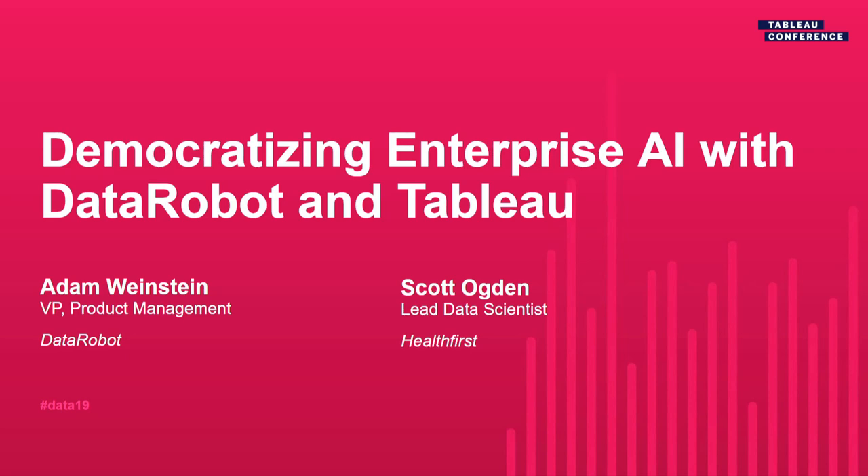We're going to go ahead and get started. Thank you all for coming. I'm Adam Weinstein, I work at DataRobot on the product team. I'm Scott Ogden, I work at Health First as the lead data scientist. We're going to talk today about enterprise AI, how DataRobot helps companies build and deploy machine learning models, and how that fits into Tableau — the AI to BI story.